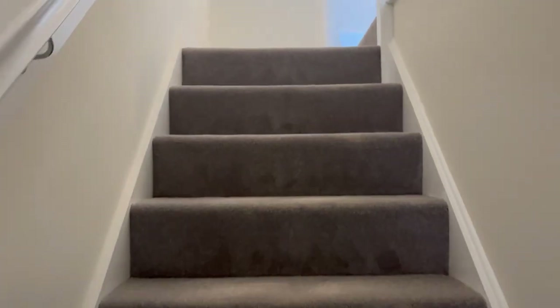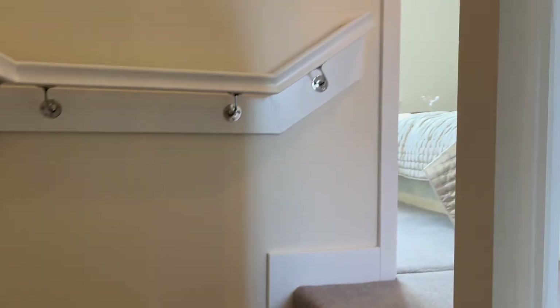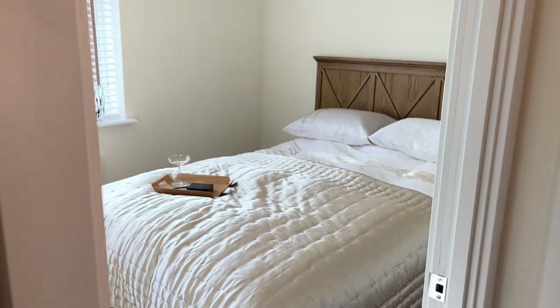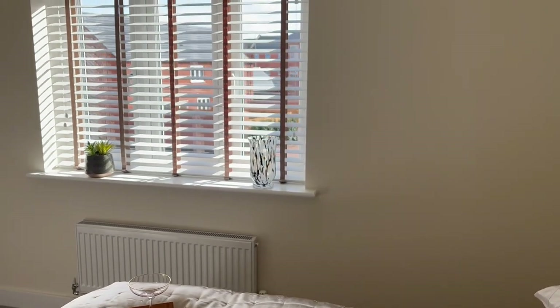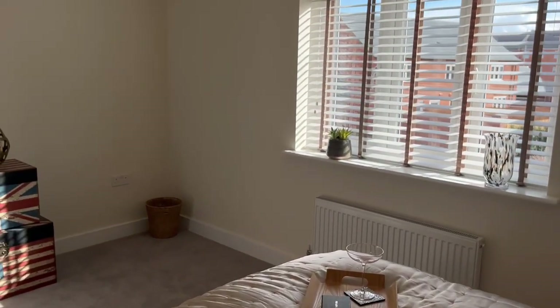In this home we have installed premium Antico flooring and carpet throughout. There's also a blind package which is included. Into the master bedroom, you can see it is a very spacious room — there's the blinds that come included within this home.